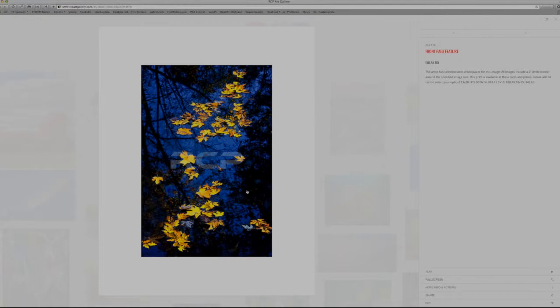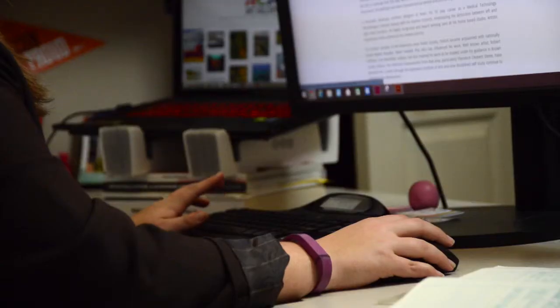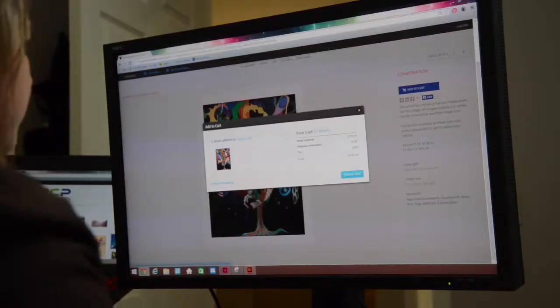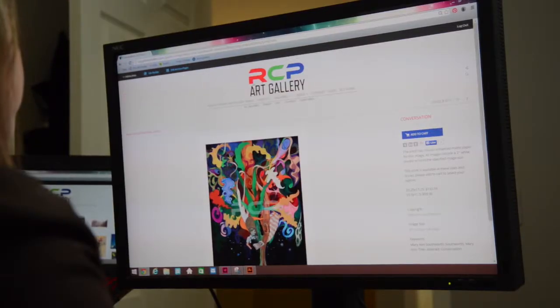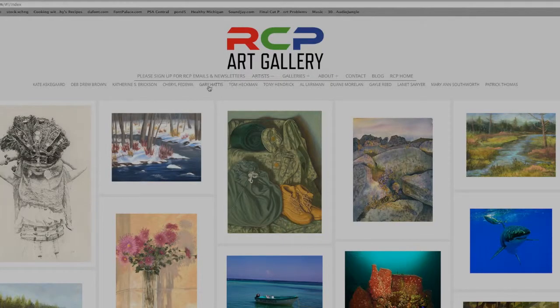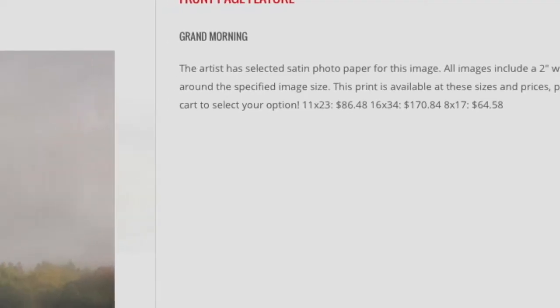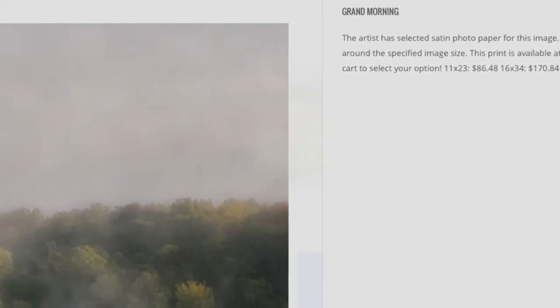RCP does not charge the artist a commission like a typical gallery does. We charge only a small fee for each art listing. An artist can list a single piece of art or as many as they wish. Each artist gets their own landing page with a picture of the artist and a biography. This is a non-exclusive listing, so it should not conflict with any other sales method the artist may have in place.